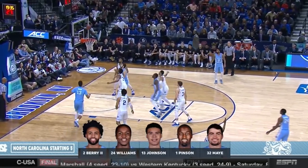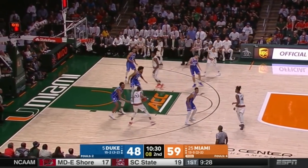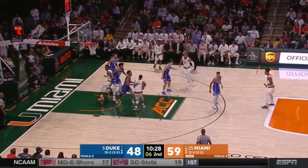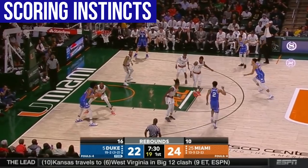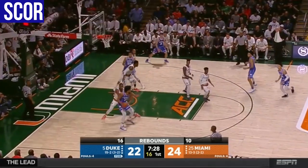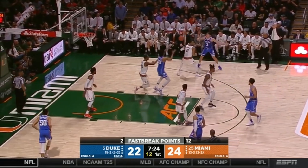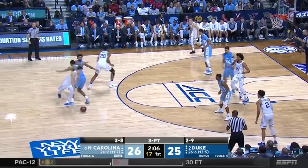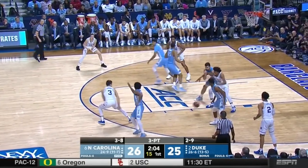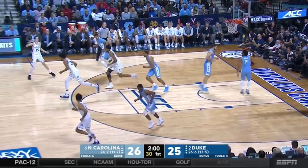Also a very good defensive rebounder when he's locked in. Does a nice job of using that explosiveness to high-point rebounds in traffic. He's not the most physical guy, but he has good instincts and he's an elite athlete and rebounder. In the half court, Bagley is most comfortable from about 15 feet and in. Extremely quick first step. Loves to face up and attack with spin moves, getting to that left-handed jump hook. Also does a great job with hard duck-ins — really aggressive on the interior.